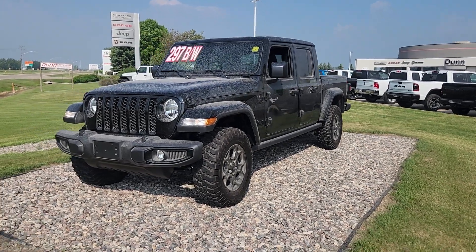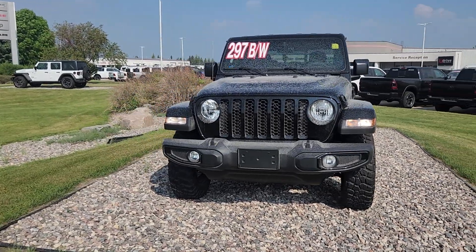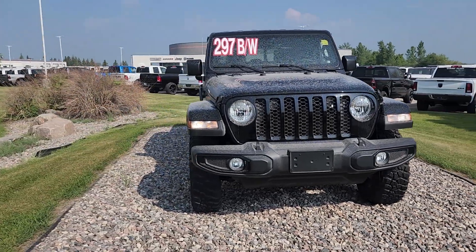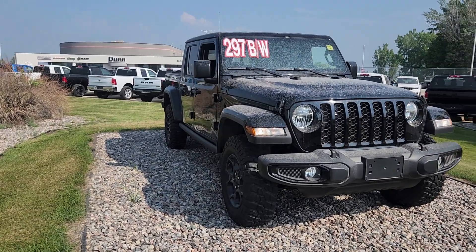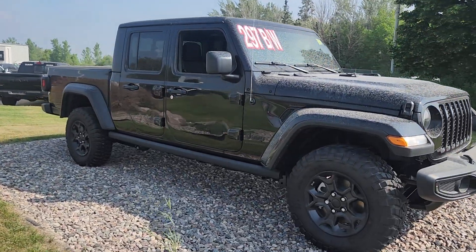Hi guys, this is Christy with Dunram Trucks in Portage La Prairie. I just wanted to give you a look at this 2023 Jeep Gladiator 4x4 Willys. Even covered in dust like it is now, it is a beautiful unit.